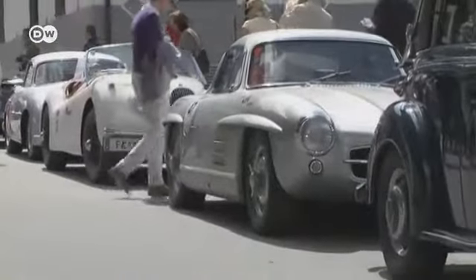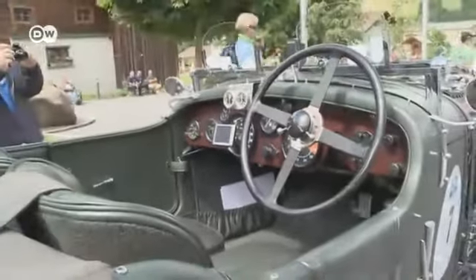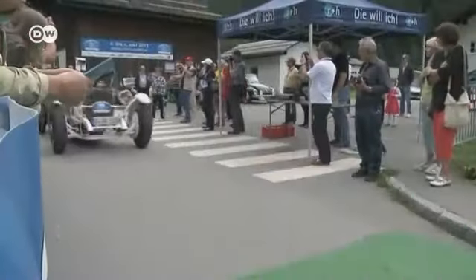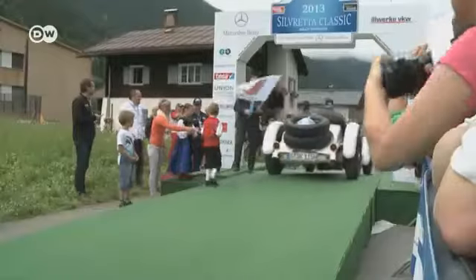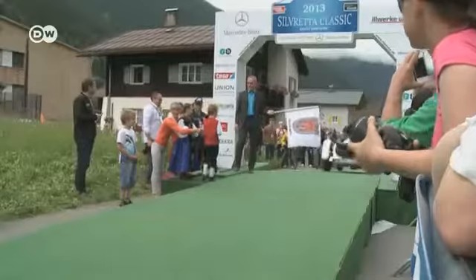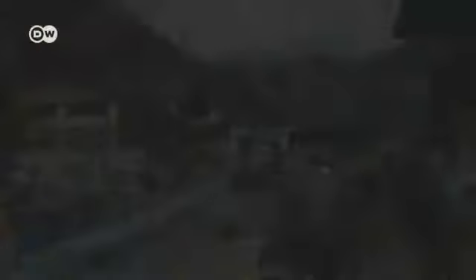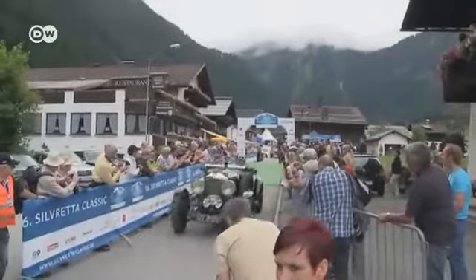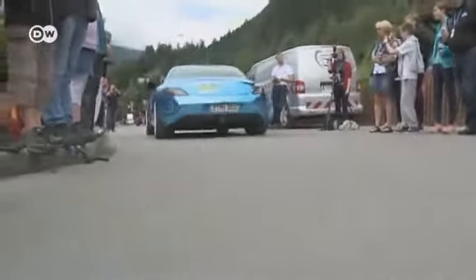Even some of the vintage cars had been converted to the new technology. One vintage classic after another rolls off the starting ramp, and each driver gets a little good luck charm from two local children. In sharp contrast to the vintage cars are the electric vehicles — 22 EVs, such as the Mercedes SLS AMG Electric Drive Coupe.